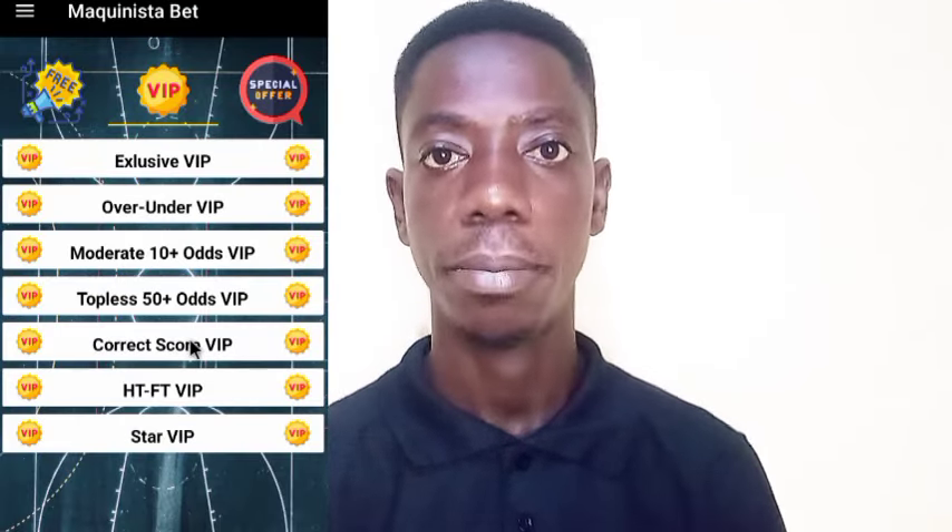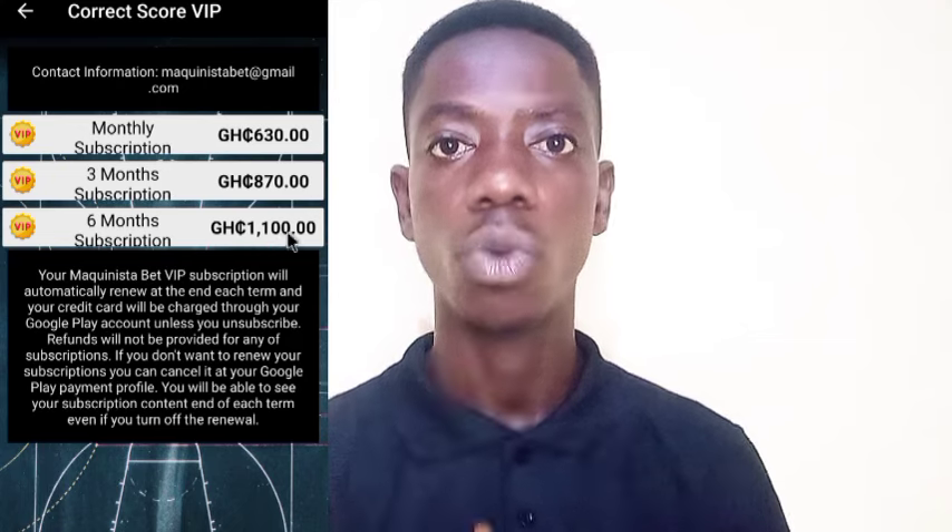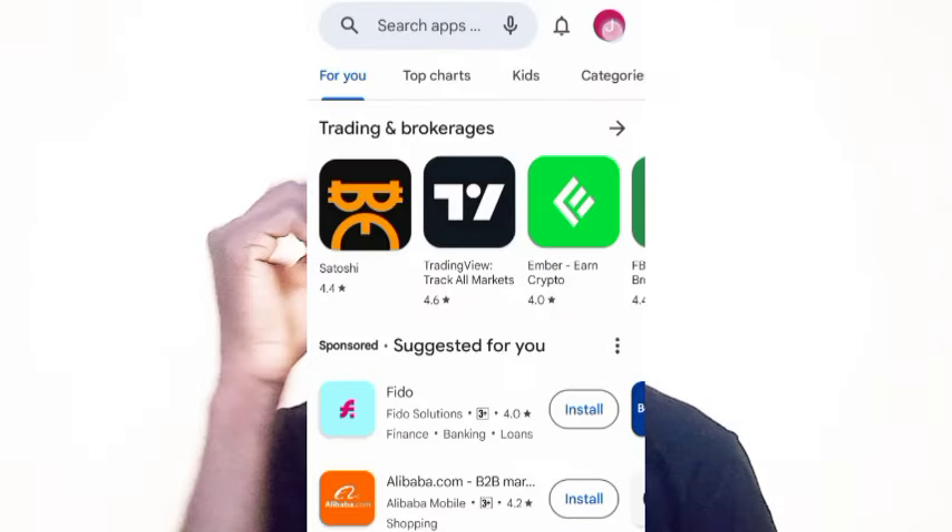There are some betting apps that show or give correct scores, but before you can have access to those correct scores you must subscribe to a plan or buy those correct scores. In this video I'm going to show you how to use this powerful app to hack any betting app that demands a subscription before you have access to the correct score, with a step-by-step process on how to download and use this app.